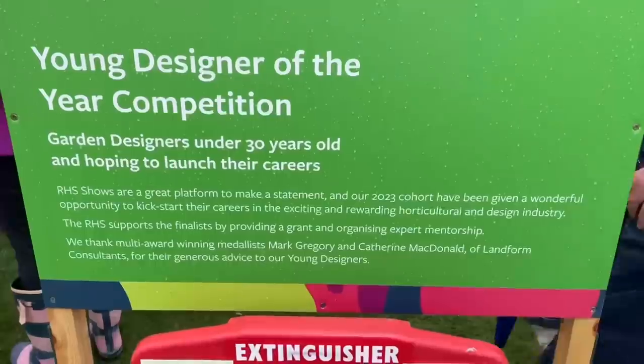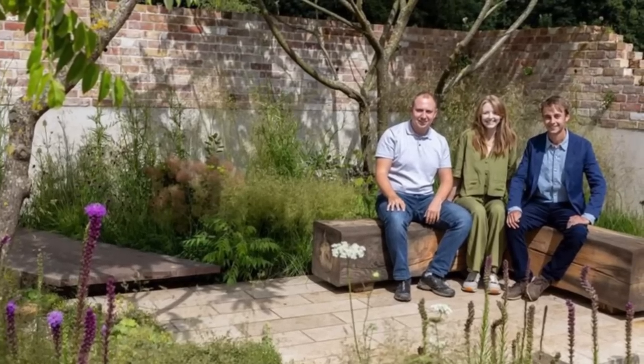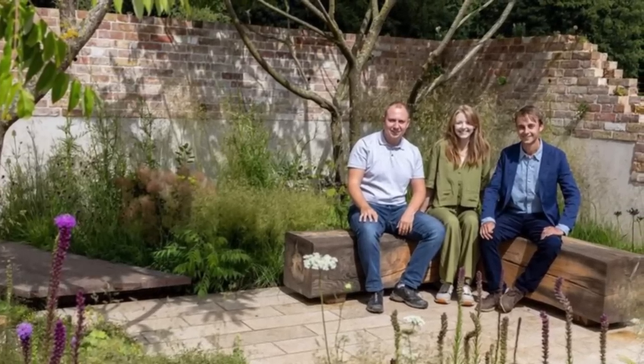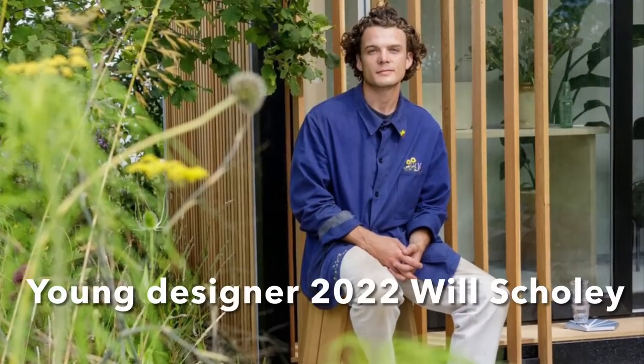And now for my favourite category, the Young Designer of the Year competition. This is open to designers under 30 years old and it's a terrific launch pad for their future careers. This is Will Scully, last year's winner, and it's definitely worth watching to see who will be designing gardens of the future.